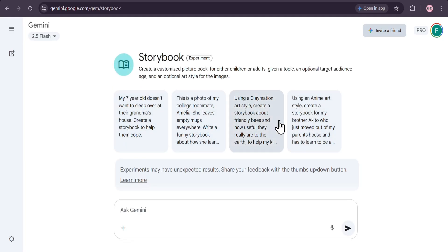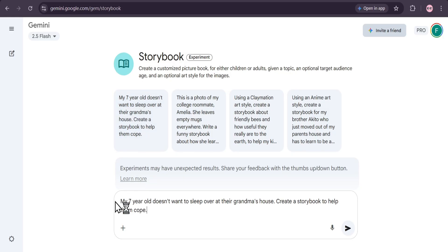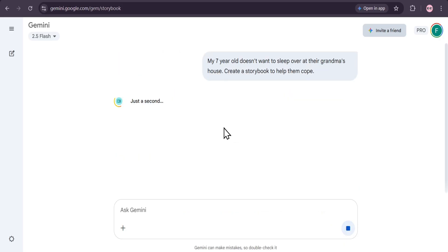You can type in any story idea you can think of. For this example, we're going to create a story to help a 7-year-old who's afraid to sleep over at their grandma's house. Just type in your prompt and watch Gemini work its magic.